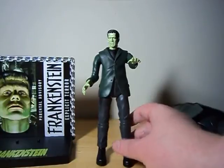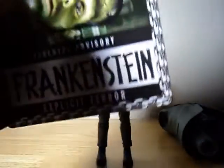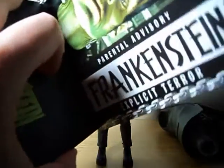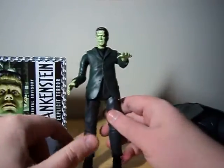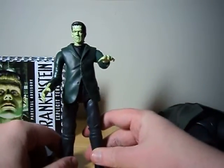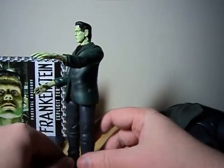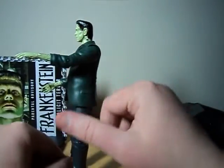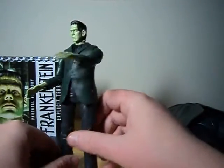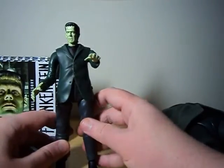He does stand fairly well on his own. I do like the explicit terror as opposed to the ambiguous terror. Now the paint apps just really aren't as strong on this guy as they were on the Creature from the Black Lagoon. In fact I have a paint error right up there — that's in both ears, so you may have a paint error if you do pick this figure up.